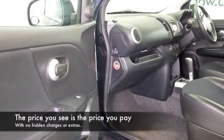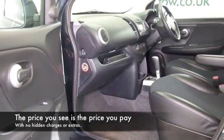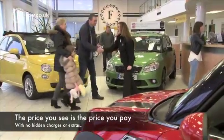So here we have a car that really ticks the boxes: looking good on the outside, nice and roomy on the inside, and a decent sized boot as well.